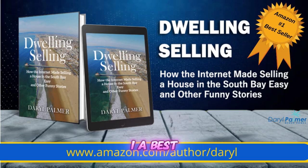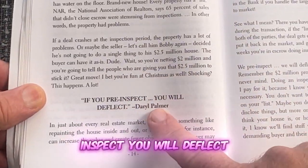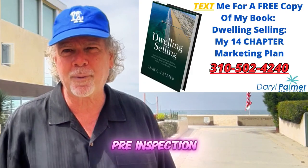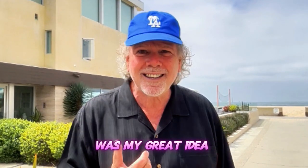In my number one bestselling book, Dwelling Selling, chapter three, I write: if you pre-inspect, you will deflect. And you don't even have to pay for the pre-inspection because I pay for it. Why? Well, because it was my great idea in the first place.